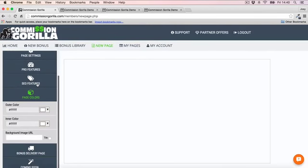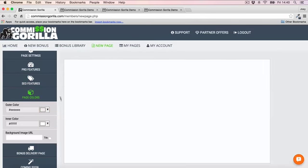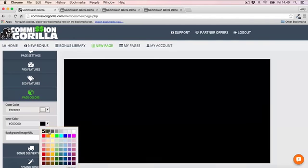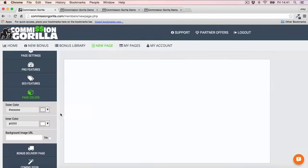Then we've got page colors. I'm going to customize this a little bit — I want to make the outside of my page gray and leave the inner side white. You can go ahead and customize this however you like. You can also do a background image if you prefer a background instead of a color.